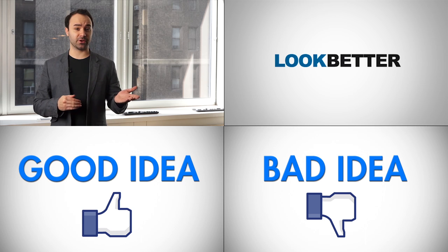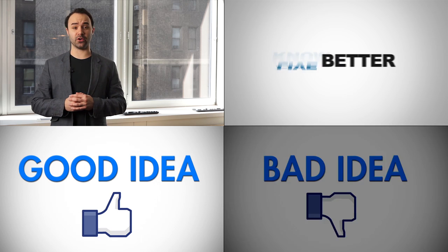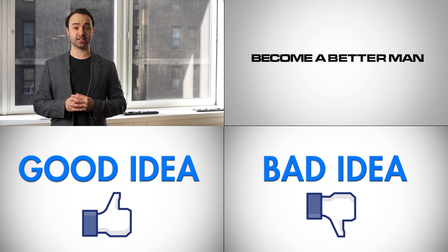What are your guys' thoughts on the XL1 — awesome car of the future, or a waste of 10-plus years of R&D? Let us know in the comments, and we'll see you next time on Ask Men.